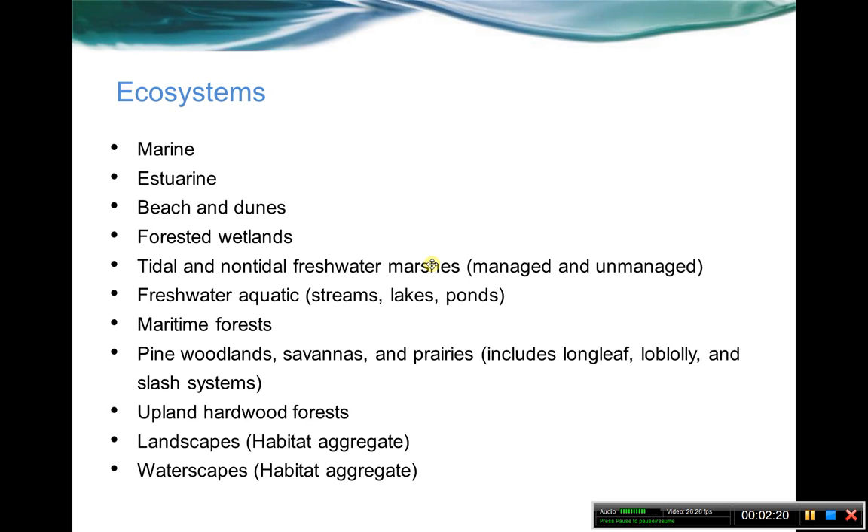Here are the different ecosystems of the South Atlantic. We have nine ecosystems and two habitat aggregates. Today we're talking about the freshwater aquatic. Also a reminder about our aggregates: we have measures like landscapes, which is about connections across all the different land ecosystems, and then we also have waterscapes, which is all about connectivity from the freshwater all the way out into the open ocean.